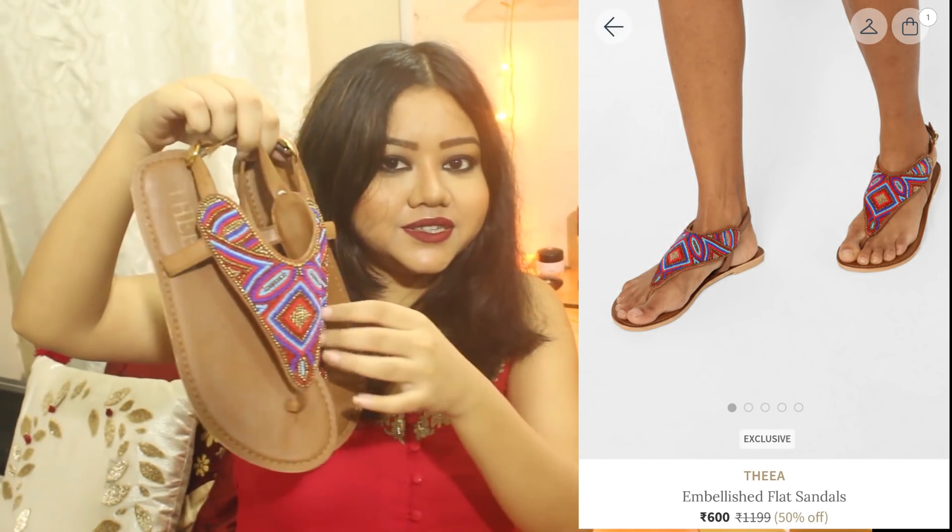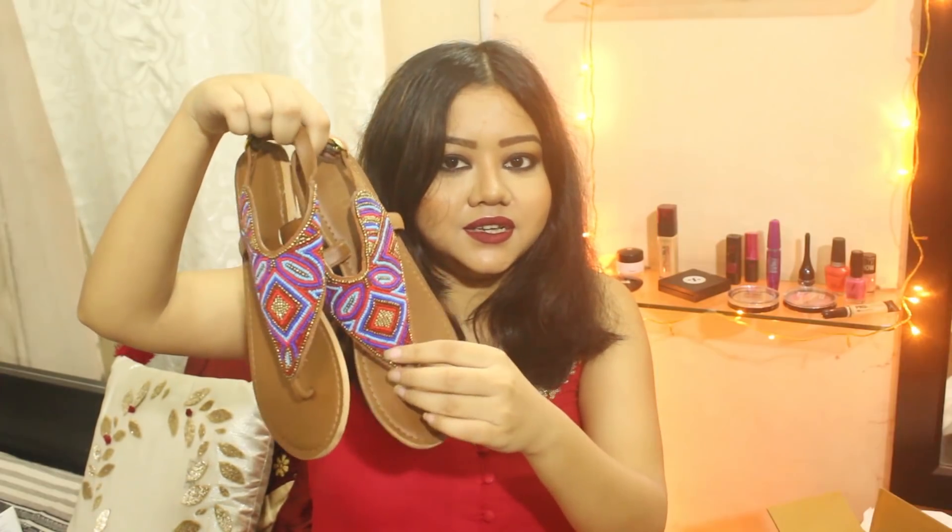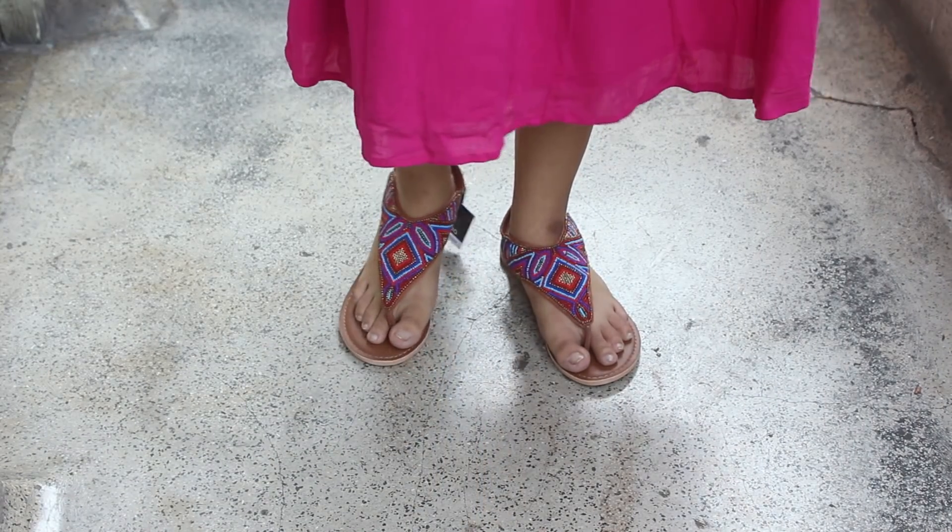The last pair is these embellished flats with beautiful bead work. They have a buckle attached with an elastic, which makes it really easy to get in and out of the shoes, and they are also very comfortable. These were originally Rs. 1199 but I got them for Rs. 480.